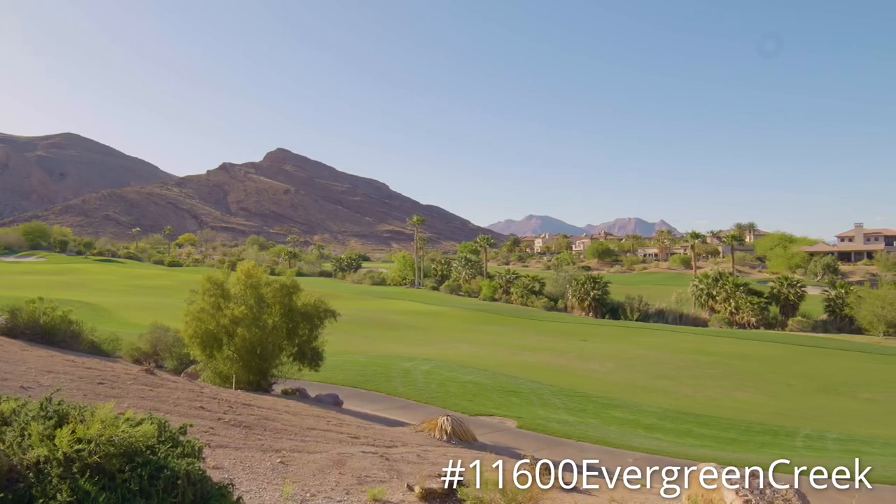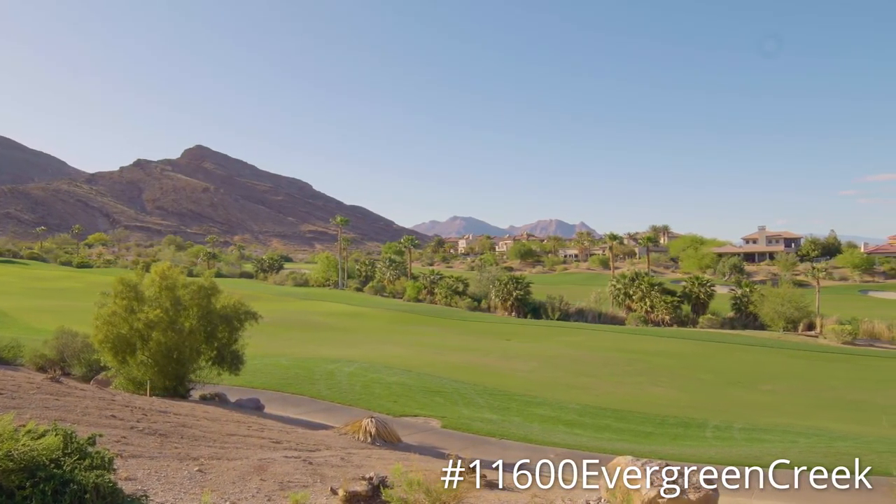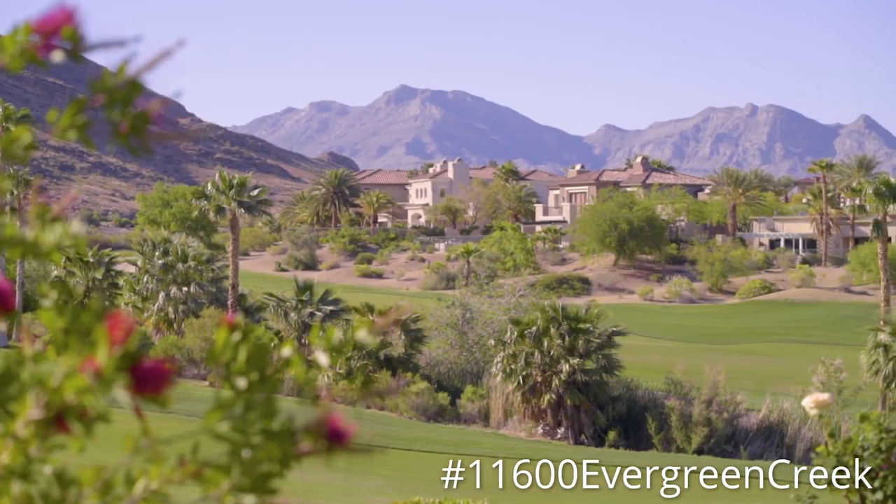We're up at 11600 Evergreen Creek Lane in the West Gate of Red Rock Country Club, here to meet with our new seller to get the listing paperwork signed on this incredible listing. Check out that view — that is extraordinary. We've got the mountains, we've got the golf course, and I'm really excited. This one isn't going to last long, and you'll just have to stay tuned and we'll show it to you soon enough.